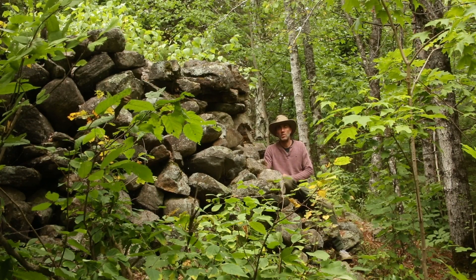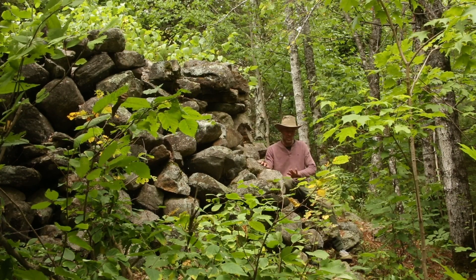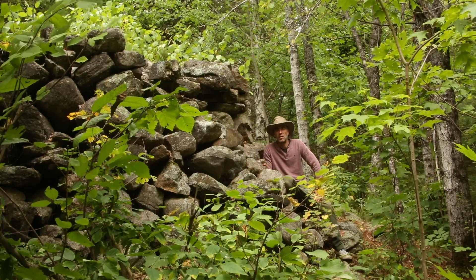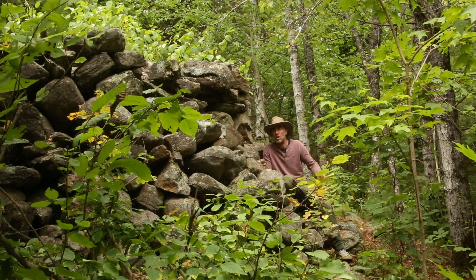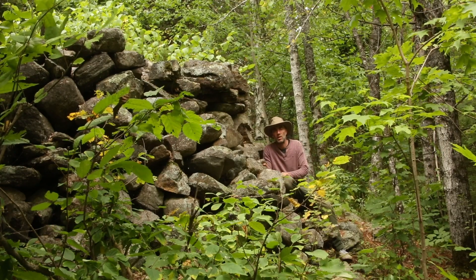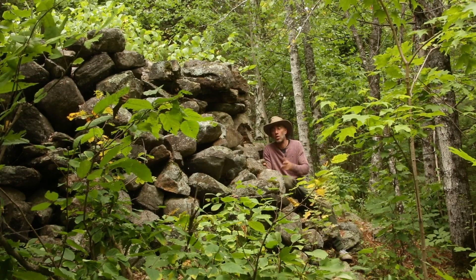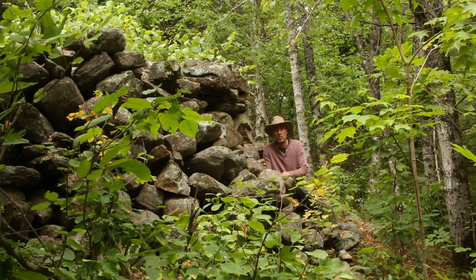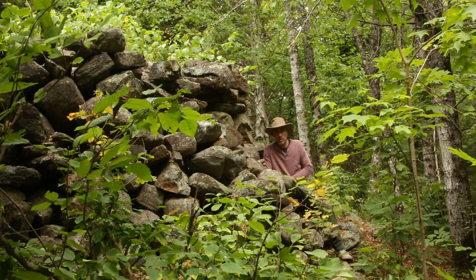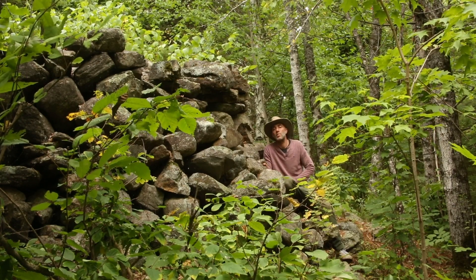Hi there and welcome to the first of several short videos I'm going to be sharing with you in the hopes of starting a discussion to perhaps try to figure out what's going on with these very interesting and mysterious stone formations — or constructions rather — that I've come across here in the deep wilderness of my 500 acre property, here in Quebec, Canada.